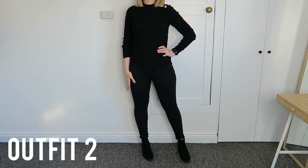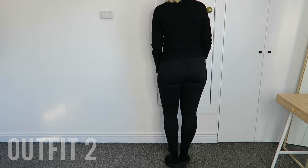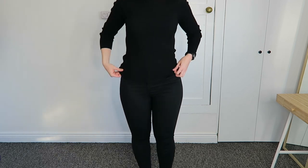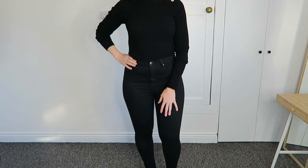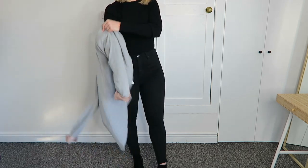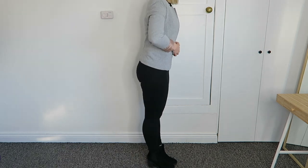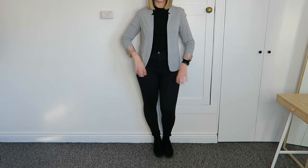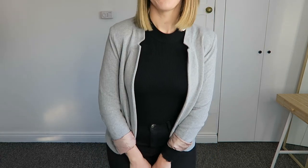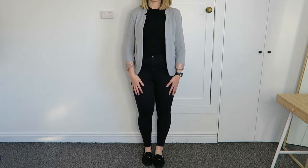For outfit two, I'm keeping the black jeans but making it a monochrome all-black outfit. I've taken the New Look black jumper — you can tuck it in if you'd like a slightly different silhouette — and if you want to add a slight bit of color you can add in the blazer. Wearing one color underneath the blazer actually makes you look taller. This would be a great outfit for when you want to feel a bit powerful. The gray blazer lightens it up a bit, and if you don't want high boots you could of course pair it with the flat loafers.